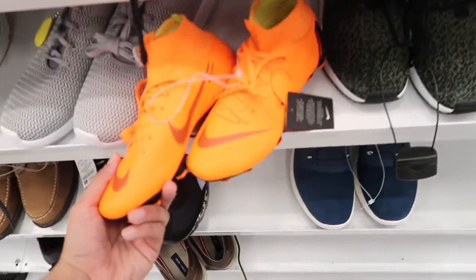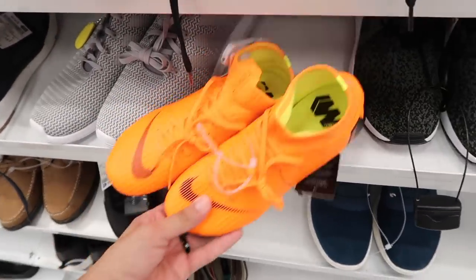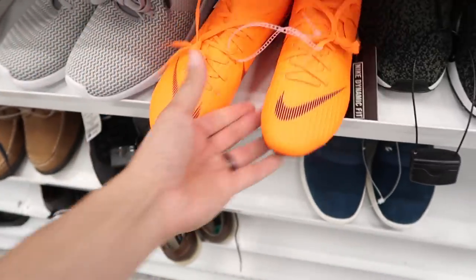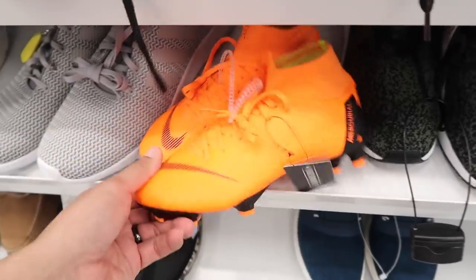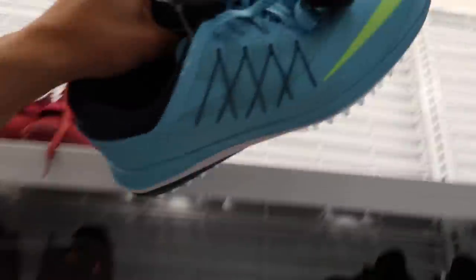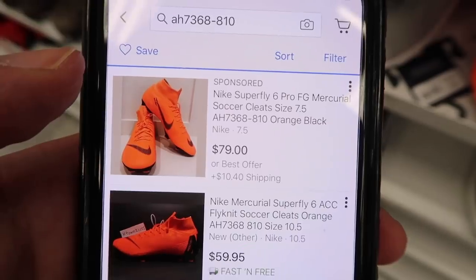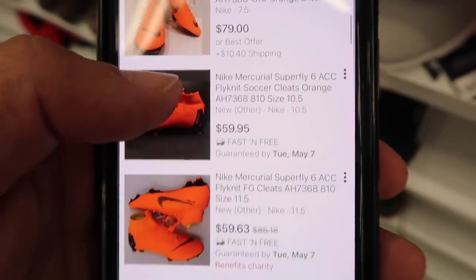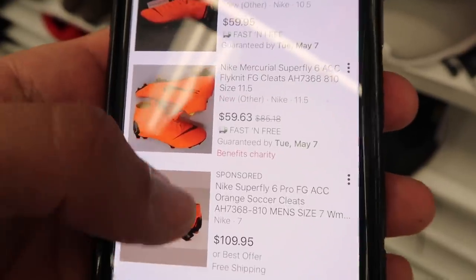Looks like some cleats — these are for kids though, $29.99, but they have it under men's. All Conditions Control. I think they're a little small at size five. Also some golf up here, $29.99, this one size ten and a half. Style code: Superfly Six Pro FG.